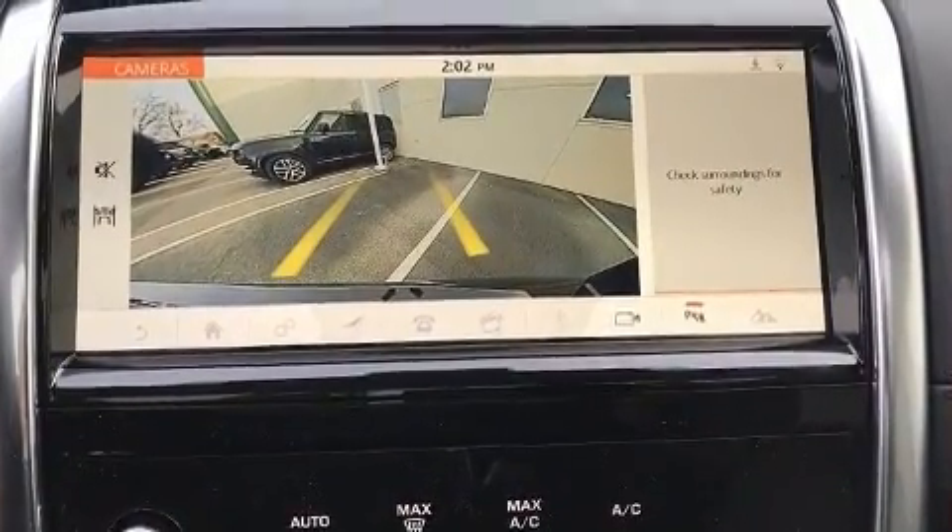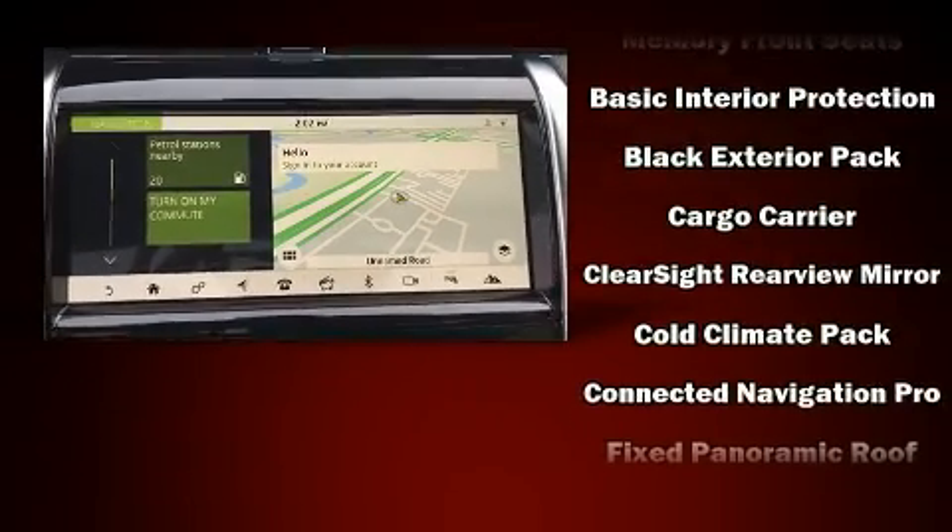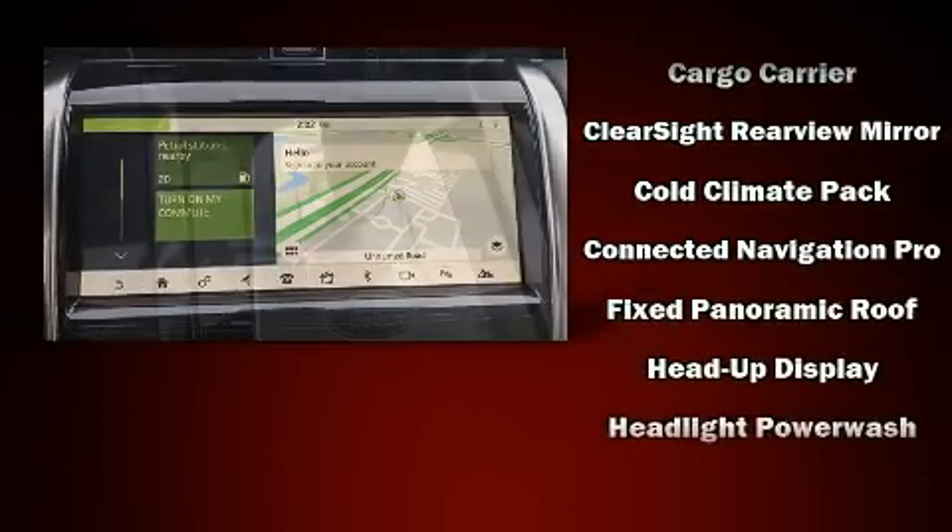Audio features include an AM-FM radio, steering wheel-mounted audio controls, and 15 speakers, yielding maximum audio versatility.